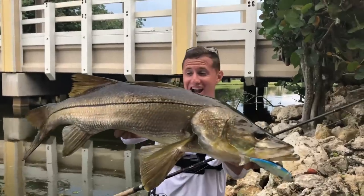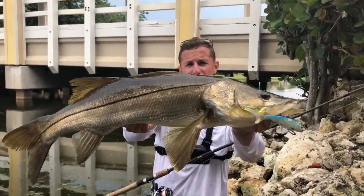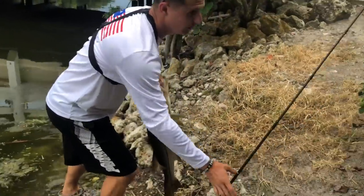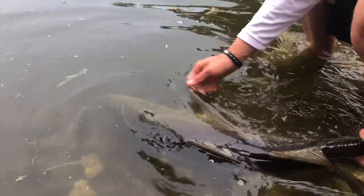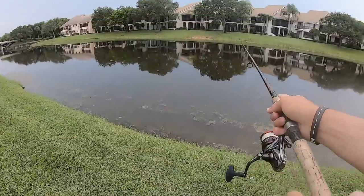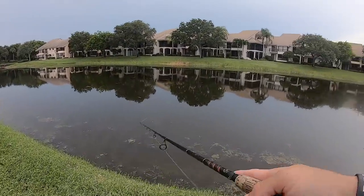That's an over-slot fish! Guys, check out this big snook — I'd say she's probably 32 to 34 inches. First cast under the structure, fishing under tunnels and structures today. Look at that big beautiful fish. She soaked me — Jake put me on today, let's get back to the fishing.